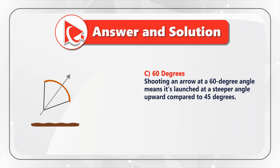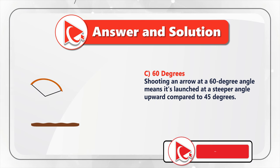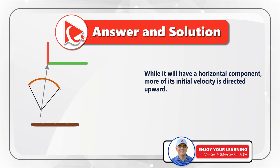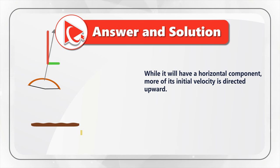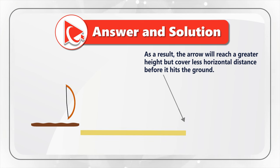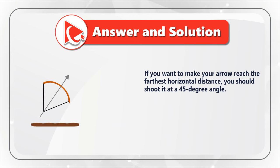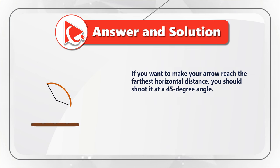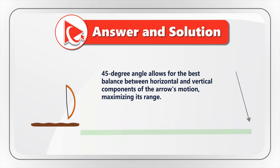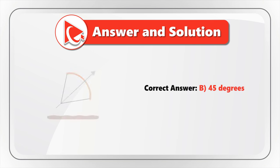Now let's compare it to shooting an arrow at a 60-degree angle — launching it at a steeper angle upward compared to even 45 degrees. While it still has a horizontal component, more of its initial velocity is directed upward. As a result, the arrow will reach a greater height but cover less horizontal distance before hitting the ground. This brings us to the 45-degree angle solution: 45 degrees allows for the best balance between horizontal and vertical components of an arrow's motion, maximizing its range. So the correct answer is choice B — 45 degrees.